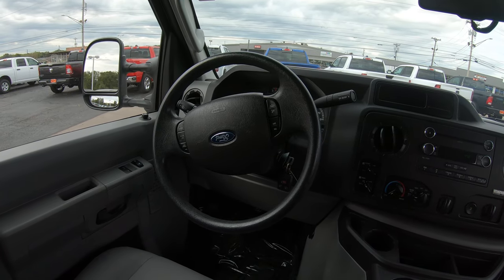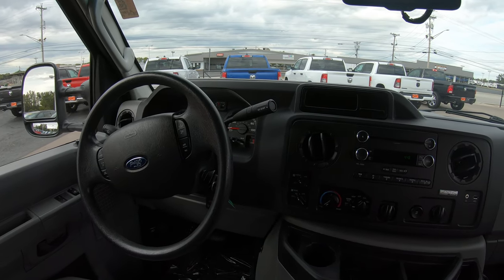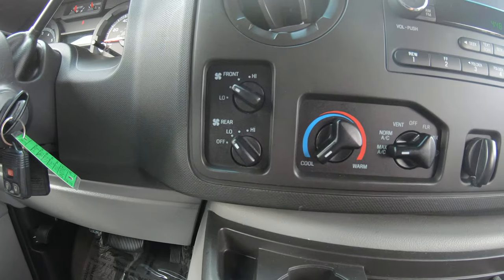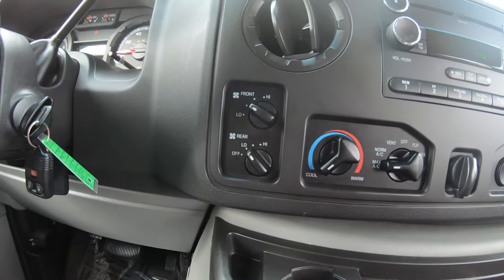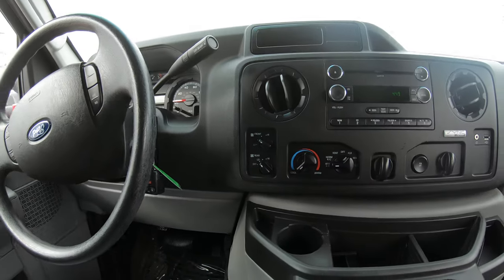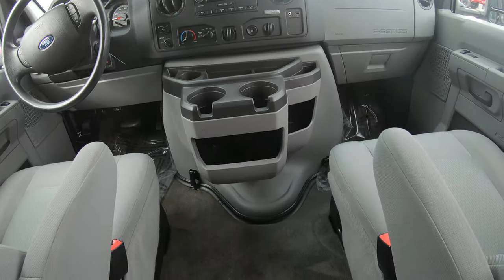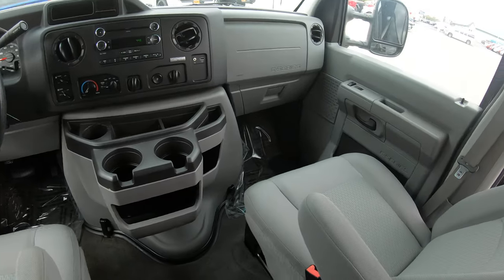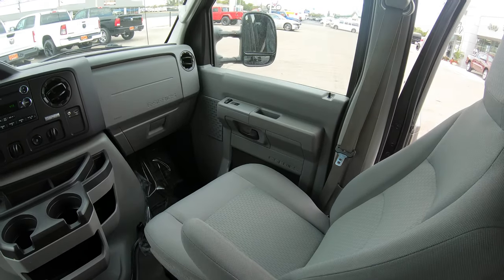As far as the front of the van, it's pretty standard — it's got your cruise control, your tilt, and it does have a rear AC system. So it has a front AC system and a rear AC system that can be operated right there from the front, which is a great feature. It does have ice-cold air, and as you can see in the front, just like the back, it's very well maintained — you can tell by the cleanliness of this van.